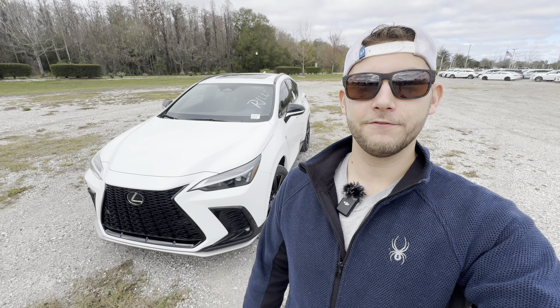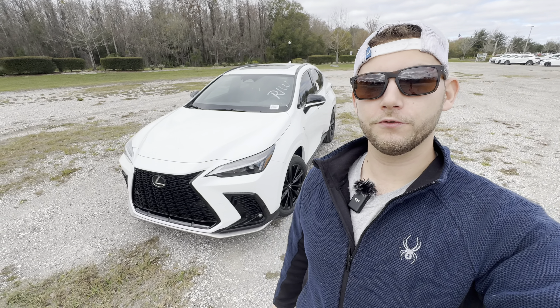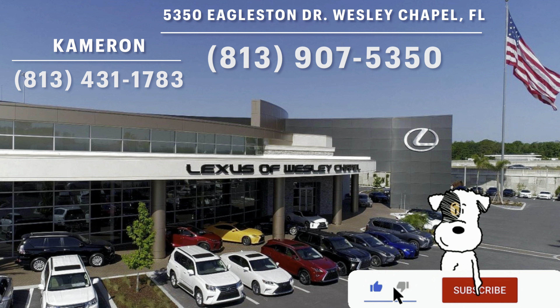Hey guys, Will here with WTF Car Reviews and today we're going to be reviewing the all-new 2024 Lexus NX 350 F Sport. A big thanks to Cameron and the rest of the management and staff here at Lexus of Wesley Chapel for helping make this review possible. I'll leave a link to their inventory below.